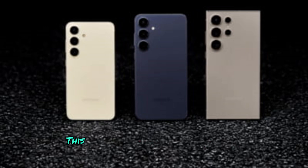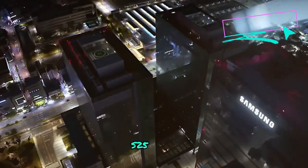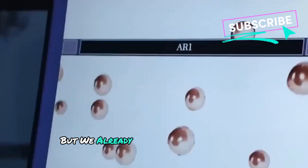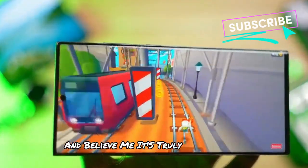Welcome back to Technology Review. This is unreal. The upcoming Samsung Galaxy S25 Ultra is roughly four months away from its official launch, but we already know one of Samsung's surprises. And believe me, it's truly unbelievable.